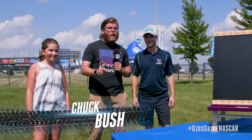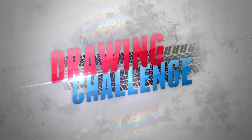What's up, NASCAR nation? Chuck Busch here with another driver versus kid challenge. I've got Lindsey with me, and she's going to be taking on William Byron. And for today's challenge, we're going to have a drawing competition.